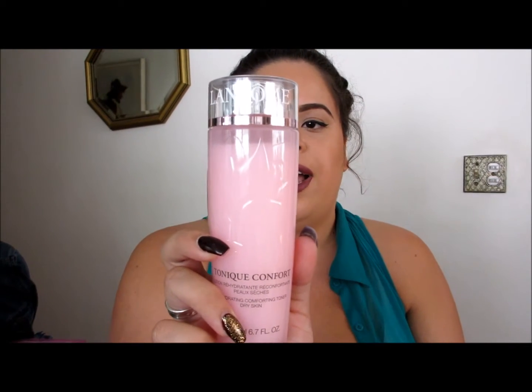This is for dry skin. I'm normal so I can use pretty much whatever, but this is better for drier skin because it's a milky cleanser. Then I have the Rehydrating Comforting Toner, which is also for dry skin, so a cleanser and toner is always good to have.